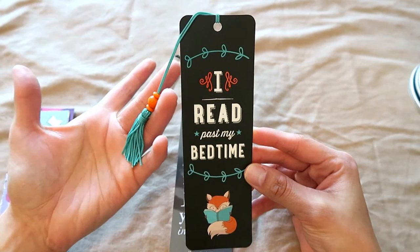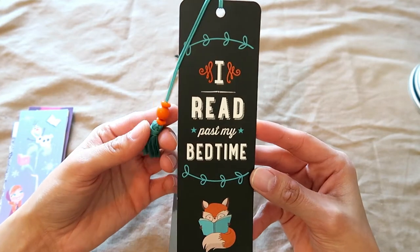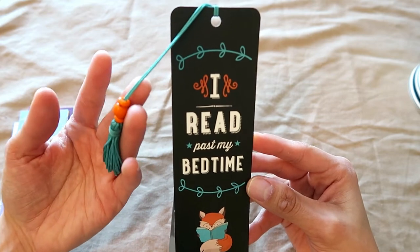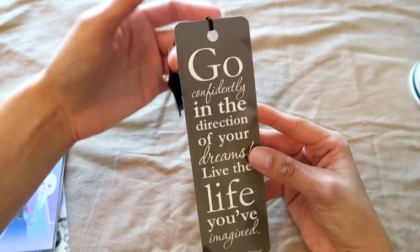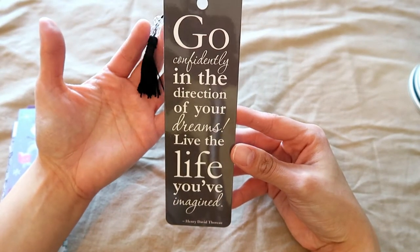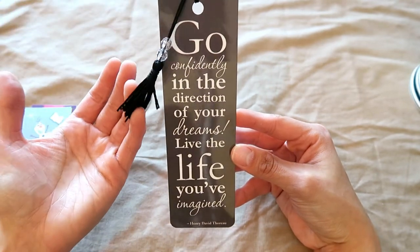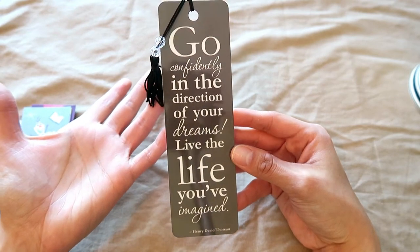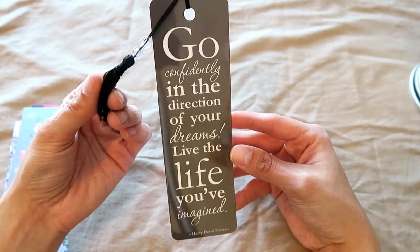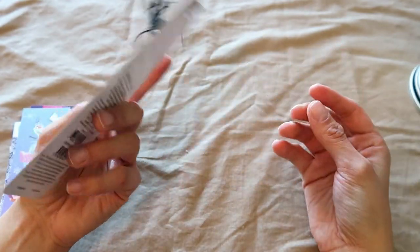For the rest of my tassel plastic bookmarks, I have this one which says 'I read past my bedtime.' My friend Sam from Sam's Nonsense sent this in her Christmas package to me, and I use this one quite a bit as well. I then have this one which says 'Go confidently in the direction of your dreams, live the life you've imagined' — a Henry David Thoreau quote I bought at Chapters to pick me up one day. I really enjoy it and use it a lot. I like bookmarks with tassels.